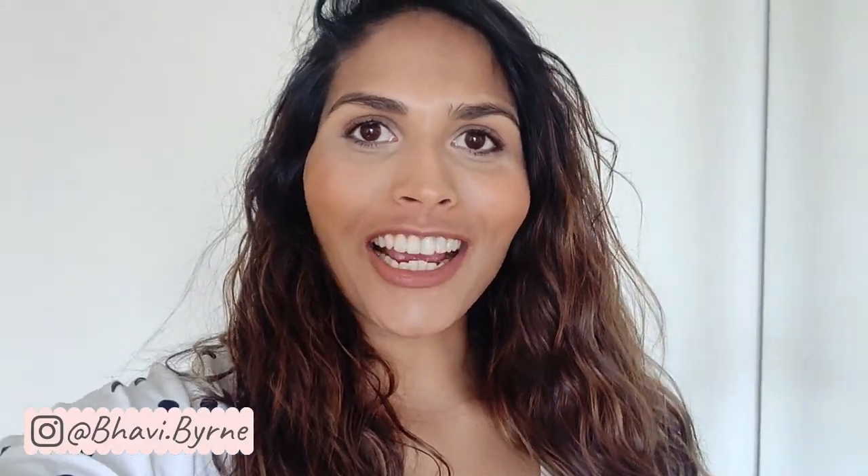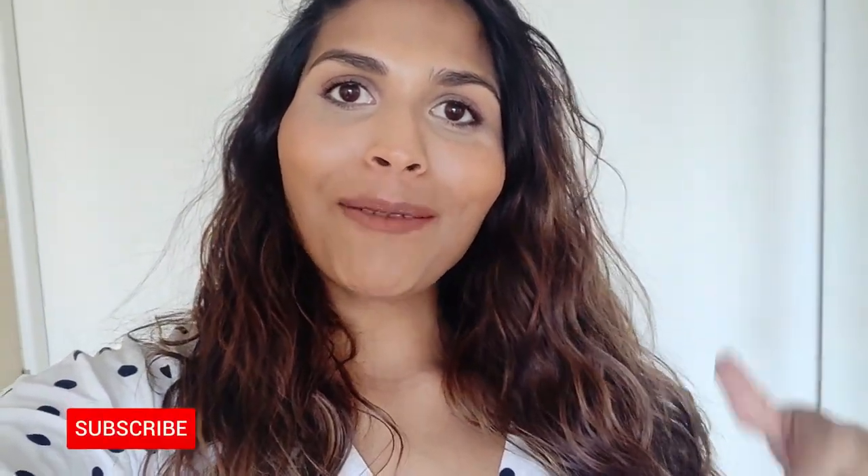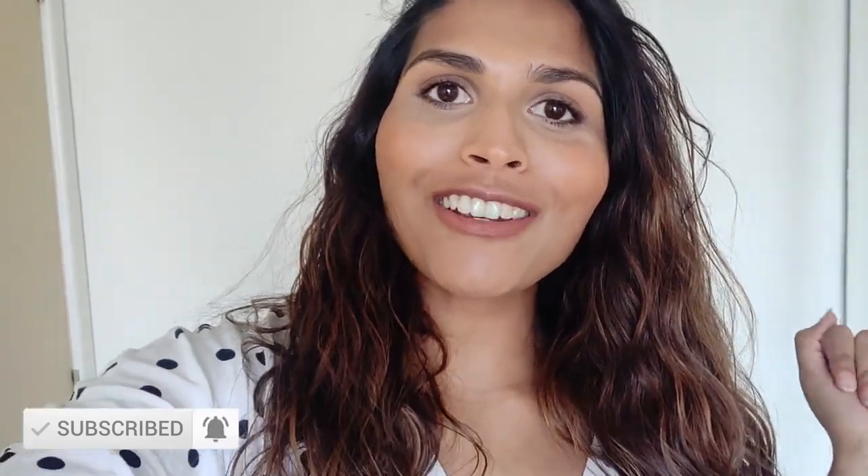Hi guys, I hope you're well. Welcome back to my channel. If you're new here, my name is Bavi and I film pregnancy and lifestyle videos. I'd love for you to subscribe down below and make sure you also hit the bell button so that you get notified every time I upload.